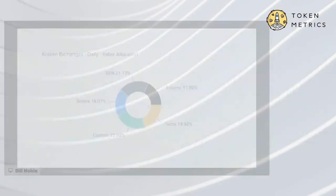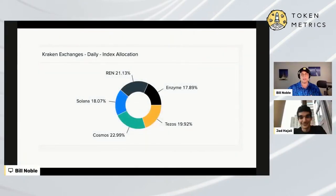If we're going to go to the next thing, Jad, our financial engineer — Jad, welcome back. If we're sharing my screen, we're looking at the Kraken Exchange daily index portfolio. So we have portfolios for a day, a week, a month across a wide variety of exchanges.